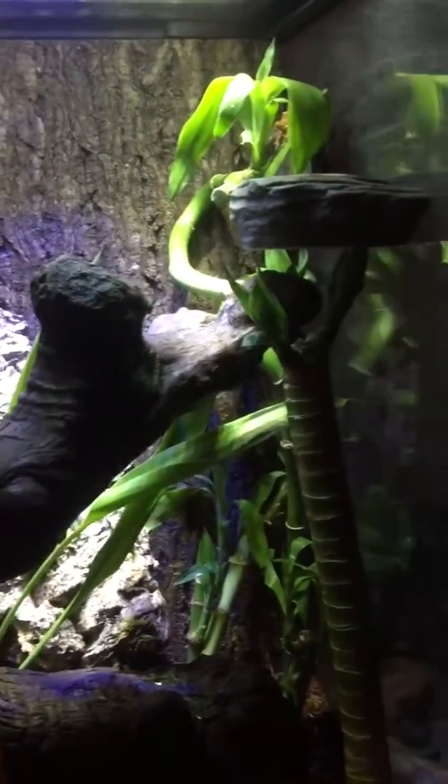Got a little heating rock for him right there. A little piece of bark in the back and a bunch of bamboo. There he is — Little Bub. It's a crested gecko.